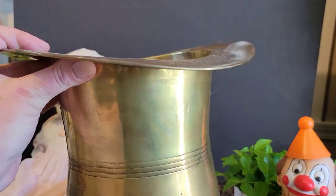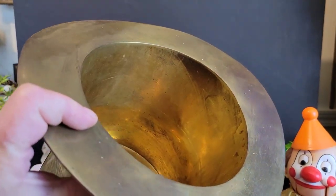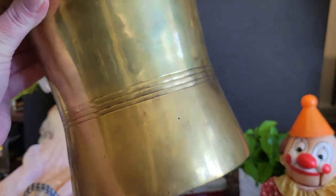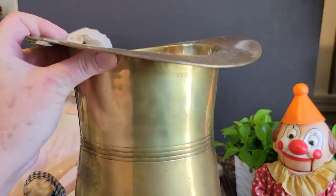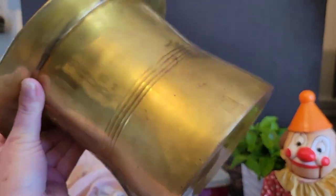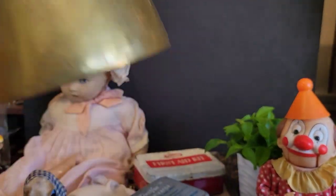I also got this — it is heavy as all get out. It's actually a champagne bucket you'd put ice in to chill champagne or wine, but it's all brass and shaped like a top hat. I paid thirty dollars for this and it is a standard size top hat — it's huge.